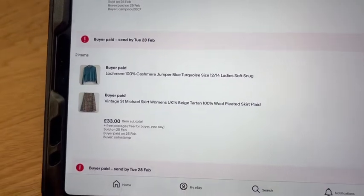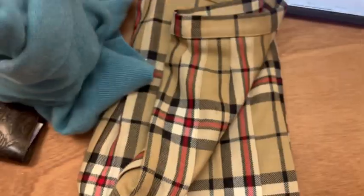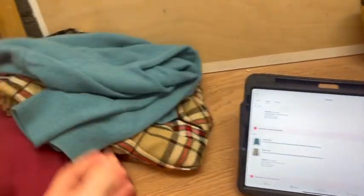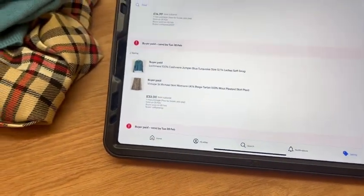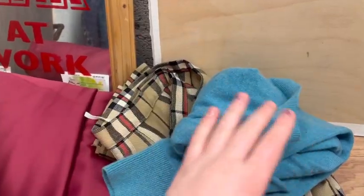This next sale is a double - we sold the Saint Michael skirt and a little jumper for £33 all in. We've got a Lochme jumper and then the Saint Michael skirt. I picked those the other day because they sold a little while ago, just took a few days for them to pay. Paid a couple of quid each, so good profit again.